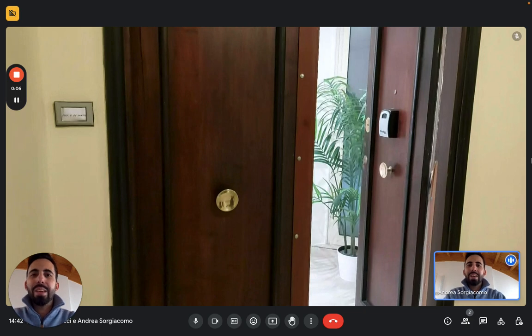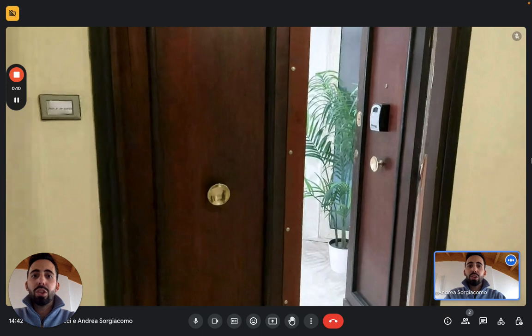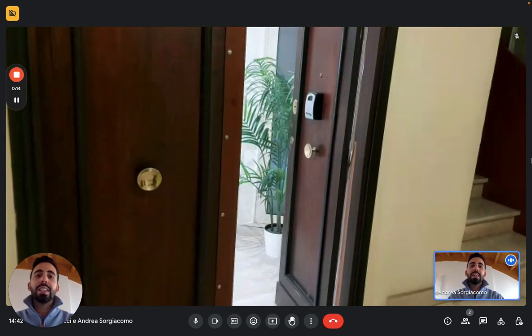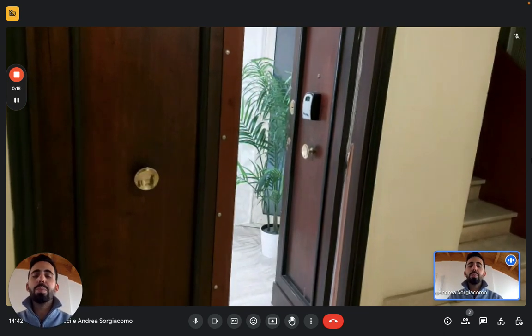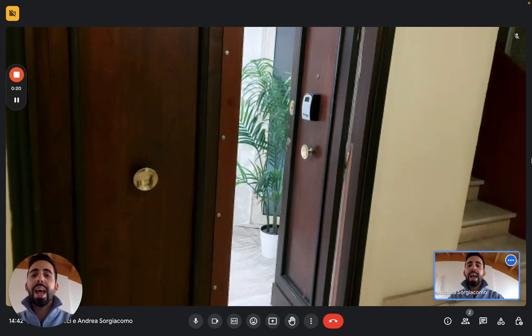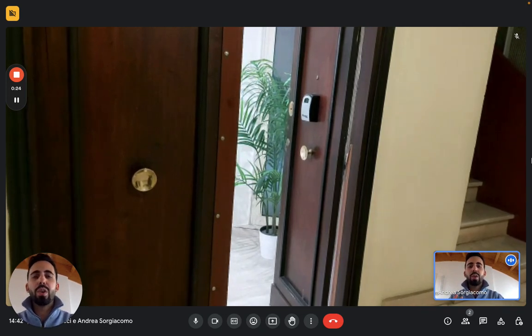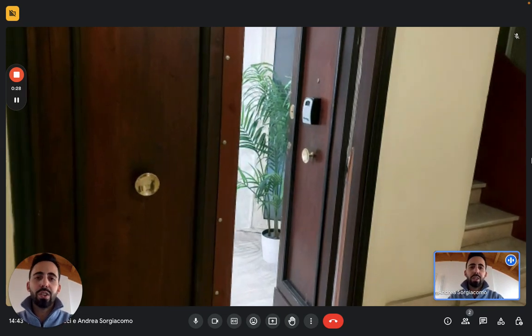Hi everybody, Andrea here from Sporahome. Today we are in Rome and we're here with the landlord to show this one-bedroom apartment. We are in the southwestern area of Rome, not too far from the center. We're just beyond the Trastevere neighborhood and we're just next to the San Camillo hospital. It's very easy to get around — you have a tram stop just next to the building that can take you straight to the center.